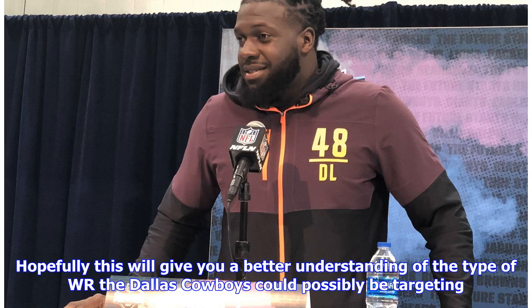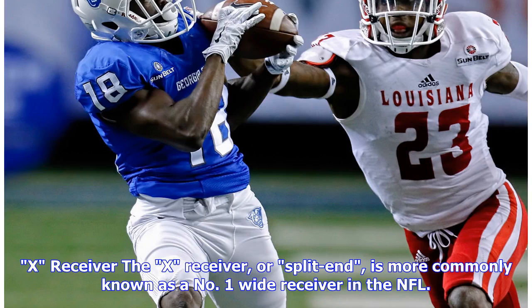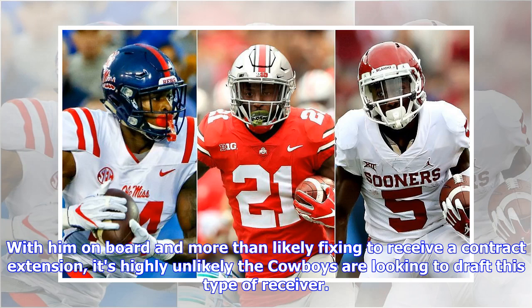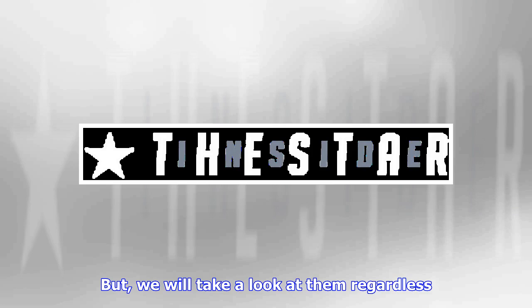Hopefully this will give you a better understanding of the type of WR the Dallas Cowboys could possibly be targeting. The X receiver, or split end, is more commonly known as the number one wide receiver in the NFL. For the Dallas Cowboys, this player is unquestionably Amari Cooper. With him on board and more than likely set to receive a contract extension, it's highly unlikely the Cowboys are looking to draft this type of receiver, but we will take a look at them regardless.